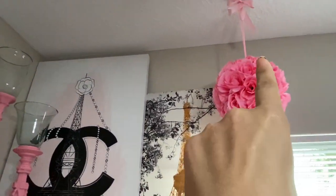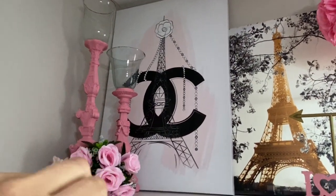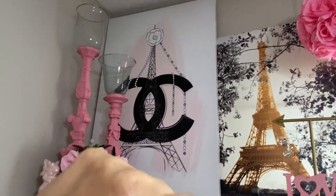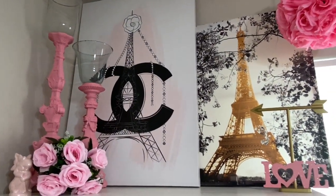All right. This is from a local store here in my city. These candle holders were a gift from Miss Cindy again. These cute flowers are from Walmart. Here is another Chanel-inspired picture frame canvas from Hobby Lobby.